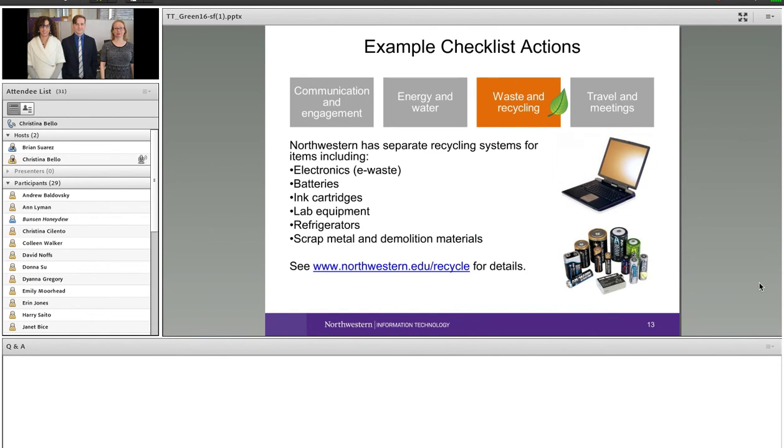Continuing with the green office certification categories: waste and recycling covers everything from what you purchase, to avoiding disposable items, to disposing of things properly when it's time. Northwestern has recently moved to mixed recycling — those blue bins around campus can take cardboard, paper, glass, and plastic. There are other things to recycle as well, including electronics, batteries, lab equipment, refrigerators, and scrap metal. Before you throw something in the trash, check northwestern.edu/wastecycle for recycling information.